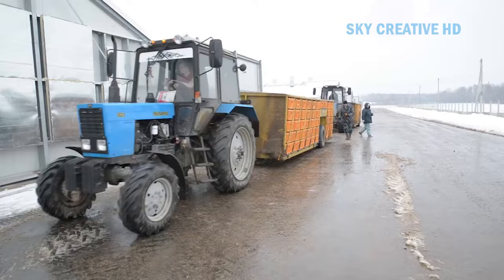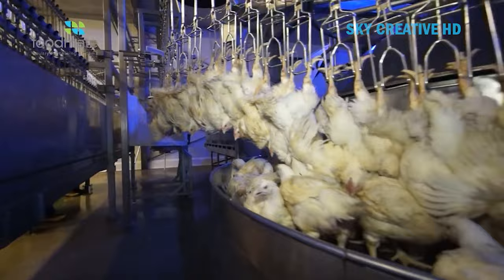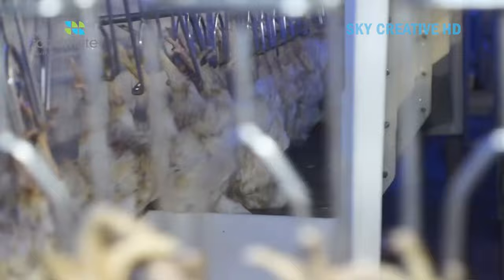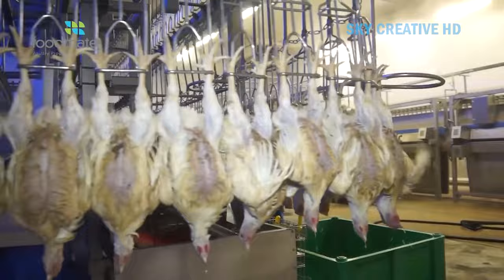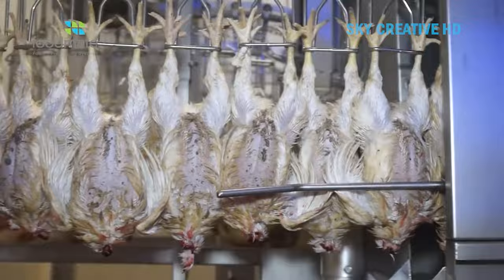Maintaining poultry processing equipment can be challenging due to a variety of factors. Processing raw poultry requires the equipment to be disassembled and manually cleaned, and this cleaning time impacts operational efficiency. Many hygienic pumps are designed for clean-in-place (CIP) applications but are used in clean-out-of-place (COP) applications. Such pumps typically have many small parts that can be lost during reassembly and potentially end up in the product.